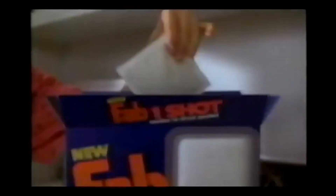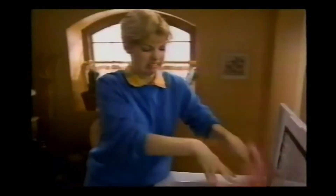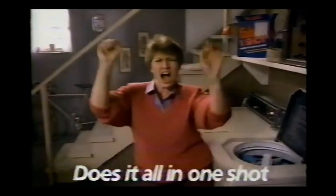Introducing Fab One-Shot packs — a new way to get clean, soft, static-free clothes, all in one shot. Throw in your dirtiest clothes, then toss in a Fab One-Shot pack. From washer to dryer, clothes come out so clean, soft, and static-free. Anyone can look like a pro. New Fab One-Shot packs does it all in one shot.